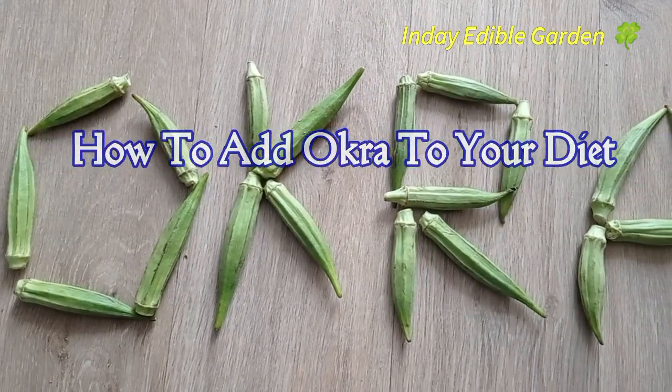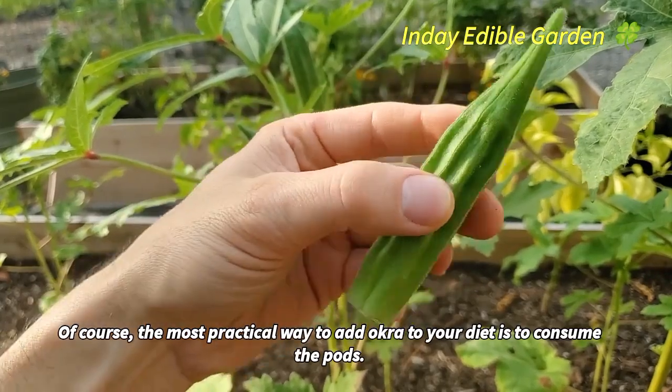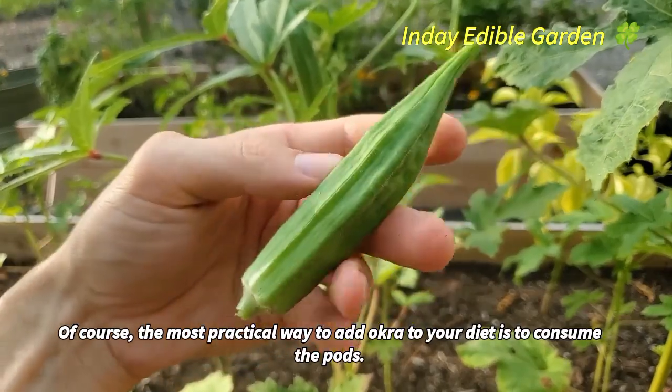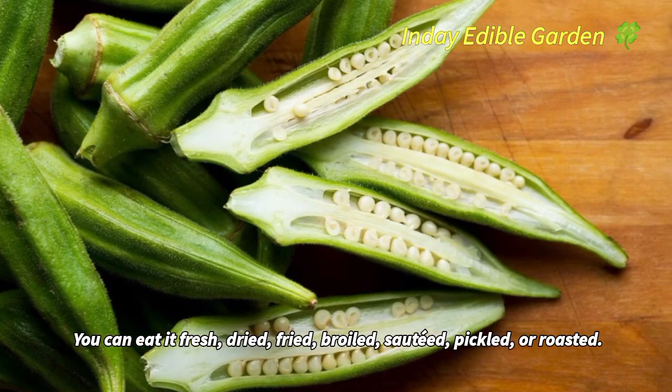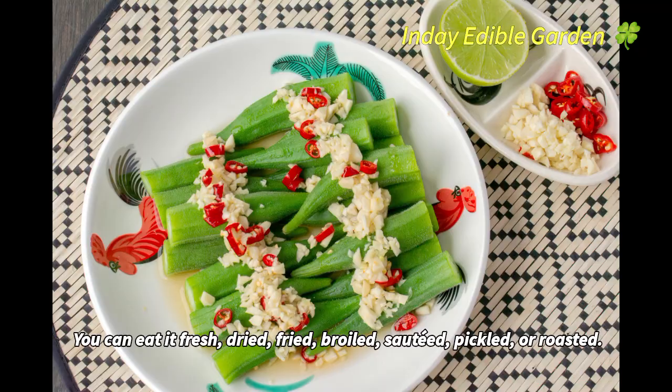The most practical way to add okra to your diet is to consume the pods. You can eat it fresh, dried, fried, broiled, sautéed, pickled, or roasted.